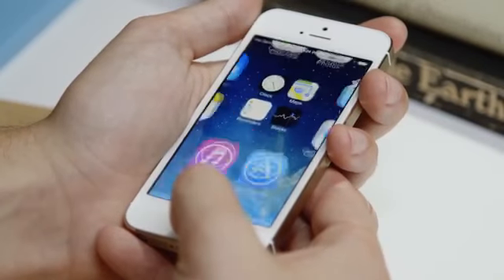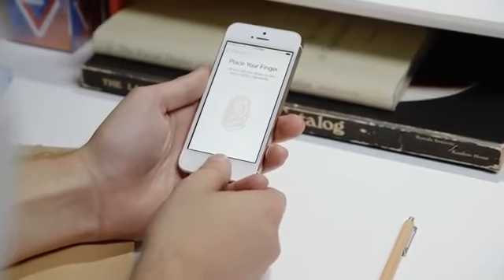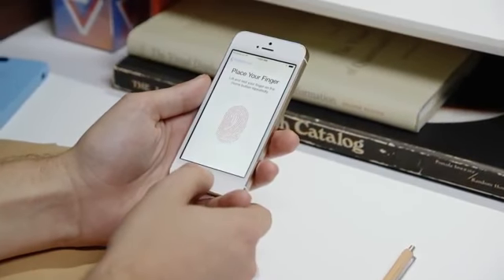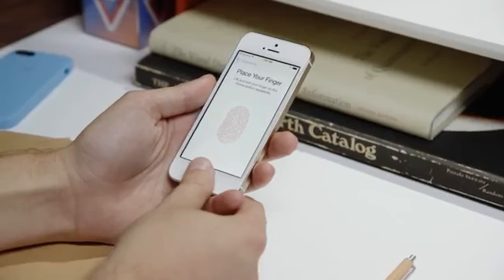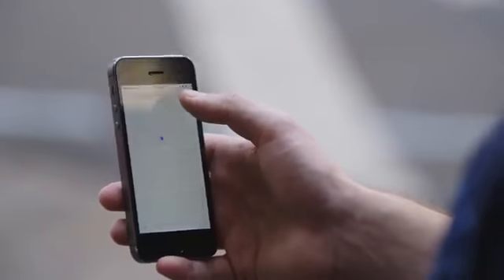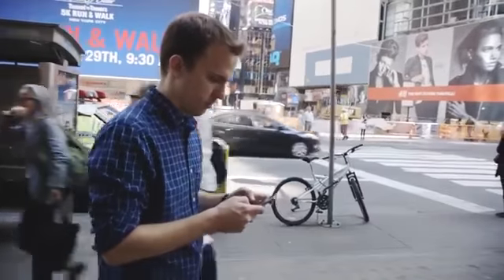It can be finicky at first while it gets to know all the different ways and angles you might touch the phone to turn it on, but it pretty quickly starts to work perfectly, as long as you really do put your finger on there. The 5S runs on Apple's new A7 processor, which comes with the M7 coprocessor. The M7 takes inputs from the compass, accelerometer, and other sensors, and together they let the phone tell when you're driving, or when the phone's idle, or when you get out of the car and start walking.